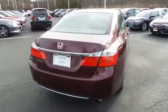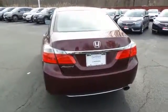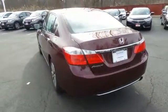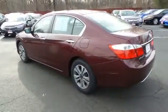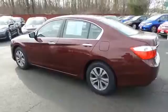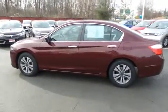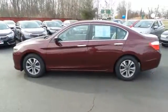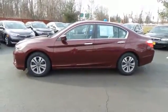This beautiful Accord LX has just arrived at Honda of Nanuet. It only has 53,000 miles. It's a Carfax certified one-owner vehicle. It's gone through a comprehensive 182-point inspection and it's backed by a seven-year, 100,000-mile powertrain warranty.